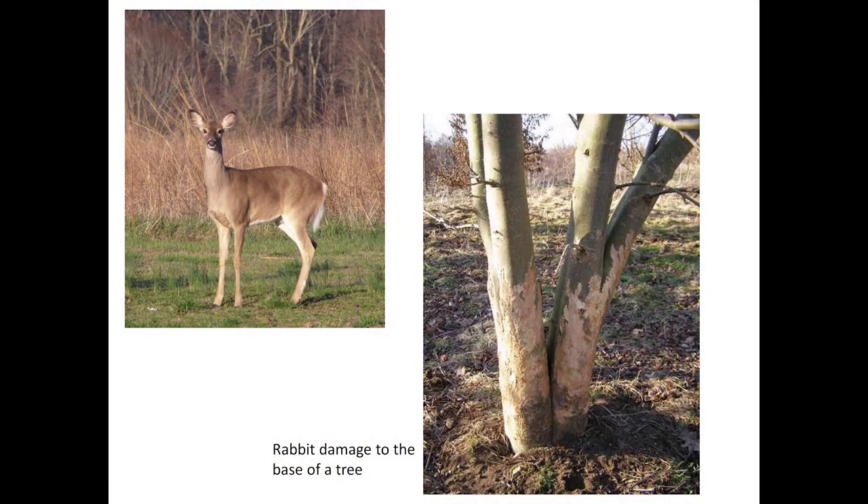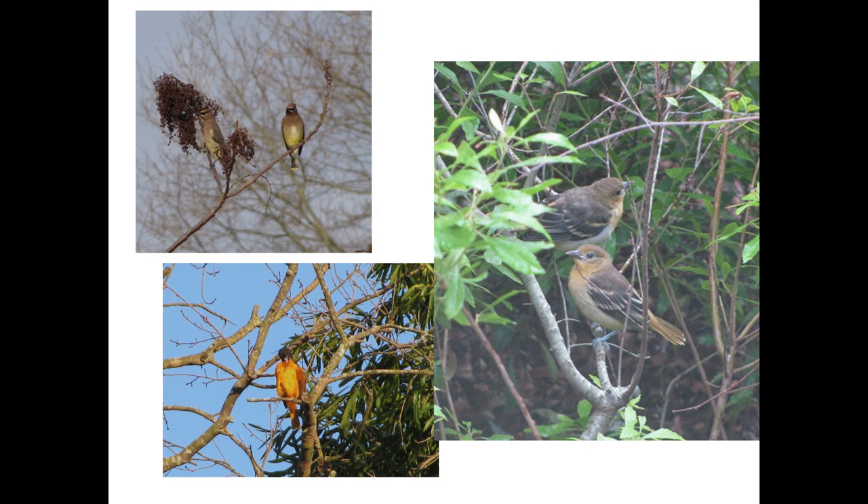Many animals enjoy nibbling on different parts of Amelanchier. Deer, moose, and rabbits browse on the stems. At least 35 species of birds eat the fruits, including cedar waxwings, mockingbirds, robins, thrushes, and Baltimore orioles, and of course some nest in the tree's branches. Squirrels and chipmunks also eat the fruit.